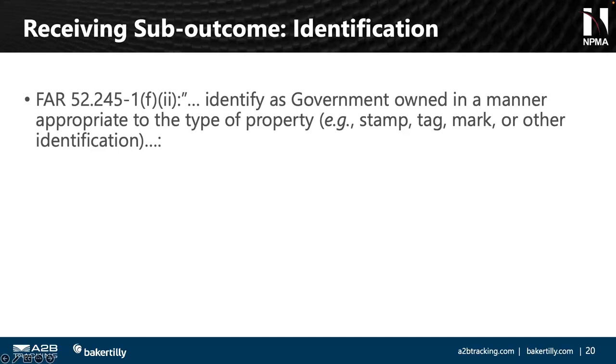The last part of the receiving process is identification: identify the property as government-owned in a manner appropriate to the type of property — stamp, tag, mark, or other identification. It doesn't say slap a barcode on it. There are different ways depending on the type of property. I've seen an entire shelf or room marked as government-owned. We need to know what's appropriate, capture different markings in our policies and procedures, and explain the differences. If we use enhanced technologies like RFID, let's capture what those RFID tags do to help us be good stewards of government property through the life cycle.